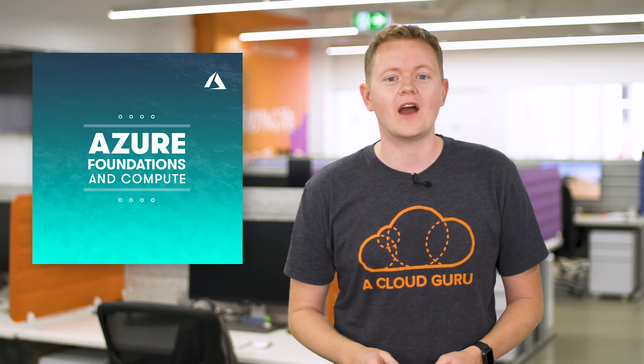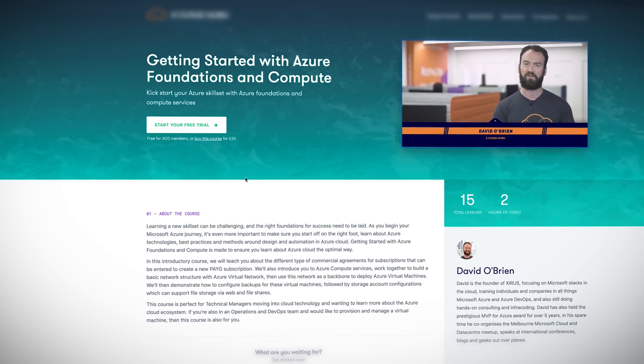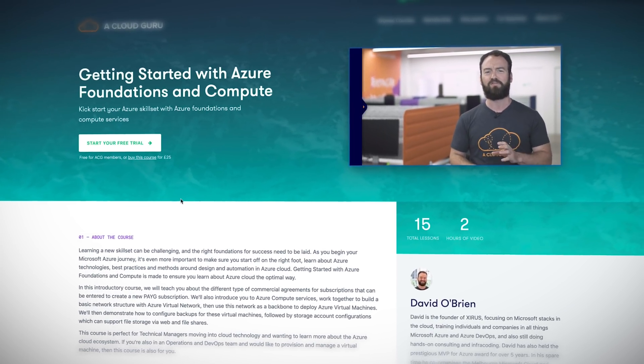If you're keen to dip your feet into Azure, we've launched Getting Started with Azure Foundation and Compute with instructor David O'Brien. This fast two-hour course is going to teach you best practices and methods around design and automation in the Azure cloud. You can quickly get the hang of how to build a basic network structure with Azure Virtual Network, then use this network as a backbone to deploy fully functioning Azure Virtual Machines. It's really the perfect course for technical managers and DevOps teams.